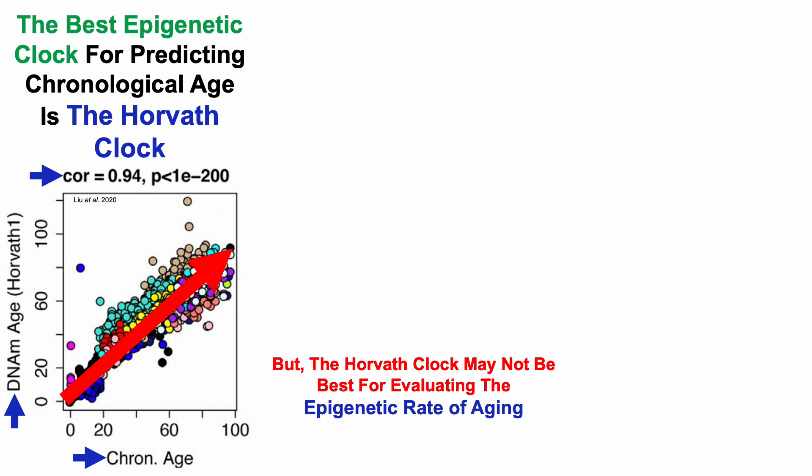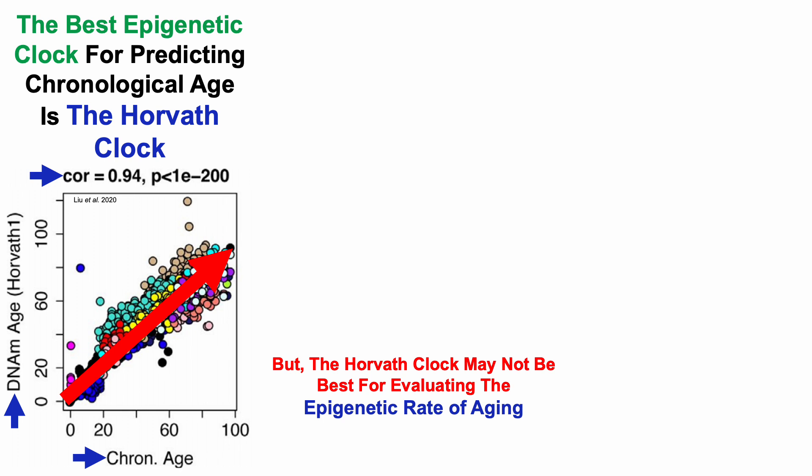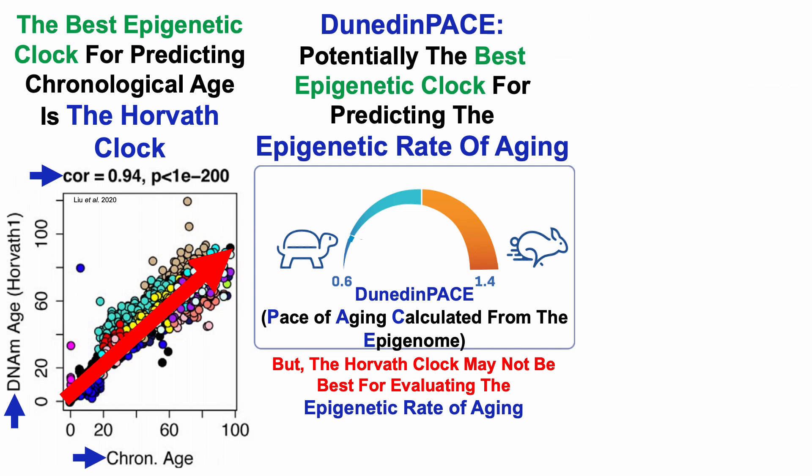But the Horvath clock may not be the best for evaluating the epigenetic rate of aging. In contrast, Dunedin pace is potentially the best epigenetic clock for predicting the epigenetic rate of aging. So with these two clocks in mind, for epigenetic test number 4 in 2023 — note that this is July 5th data — this is the most recent data that I have for these two tests.